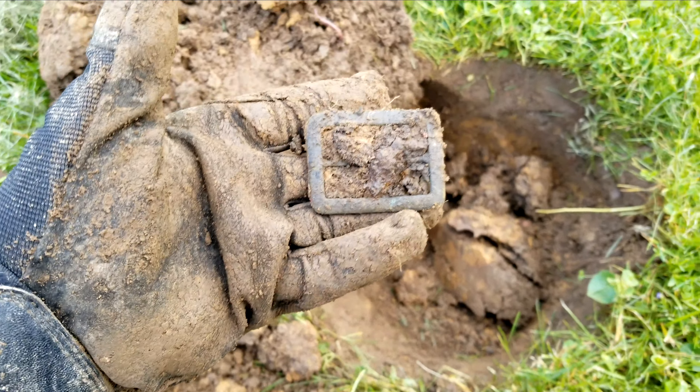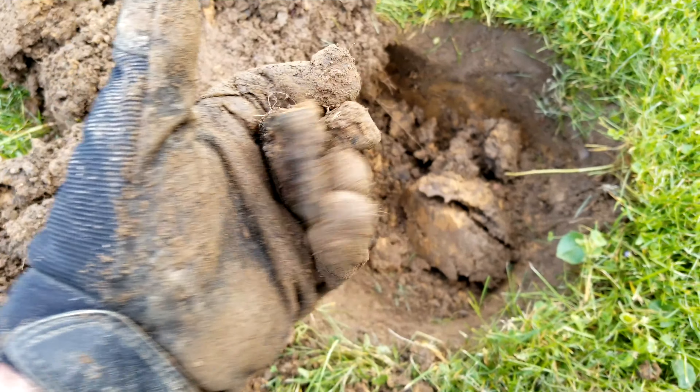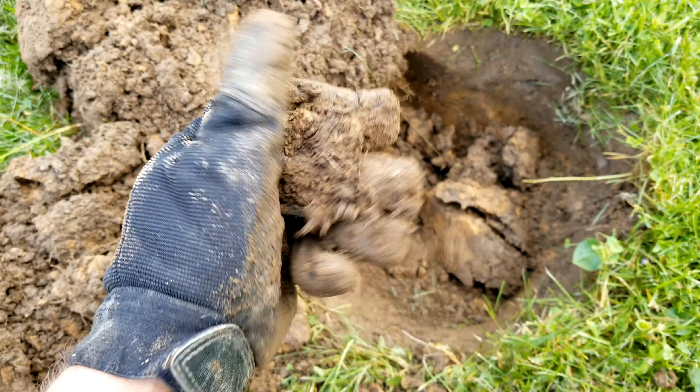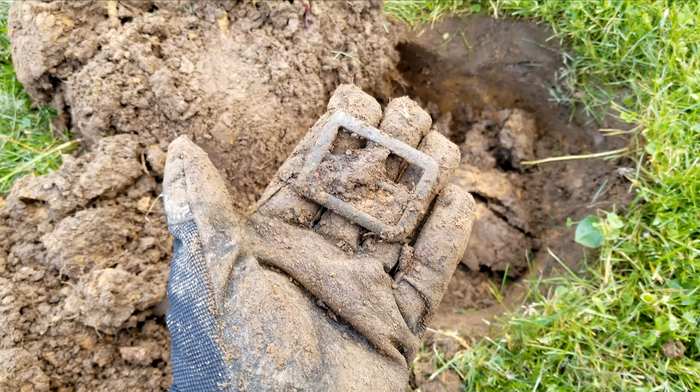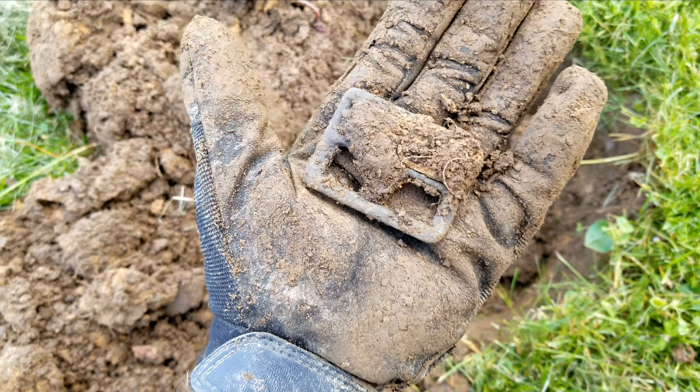I haven't found anything too good but I just got a deep buckle here. It's coming up as an 85 to 90. I figured it was gonna be modern junk because I'm right by a pavilion, but hey, that's pretty cool.